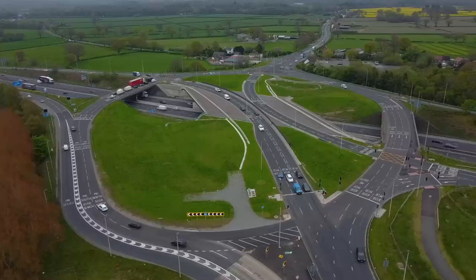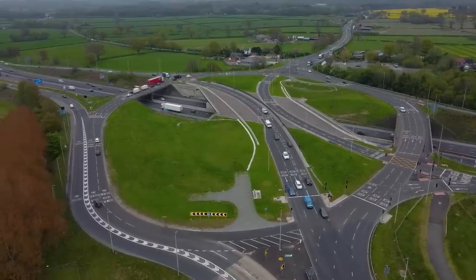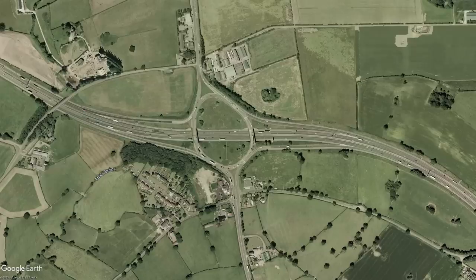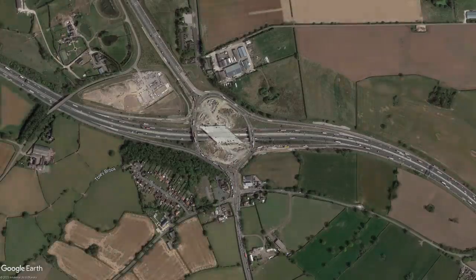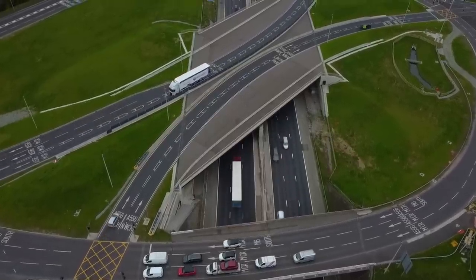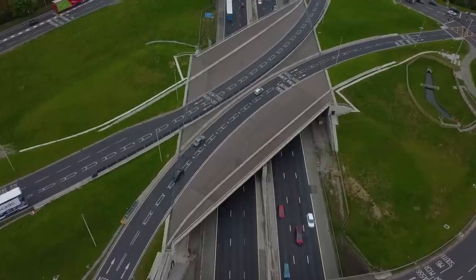Junction 19 is also known as the Tambley Interchange. It opened in 1963 as a simple roundabout-style junction, and that's how it stayed right up until 2016, when proposals were put forward to make improvements. These improvements saw the construction of two connecting roads going over the M6 on a new bridge. Work commenced in 2020 at a cost of £43 million, and it was all finished by 2022. If you use the interchange regularly, feel free to let us know whether it was worth it — my money is on no.